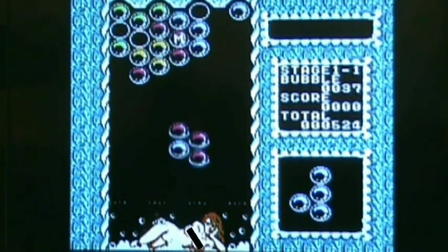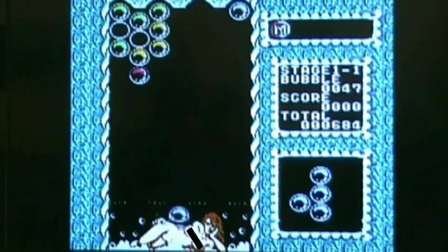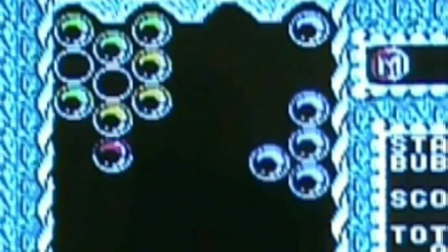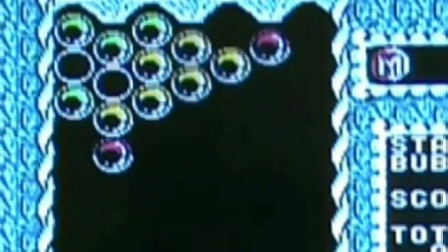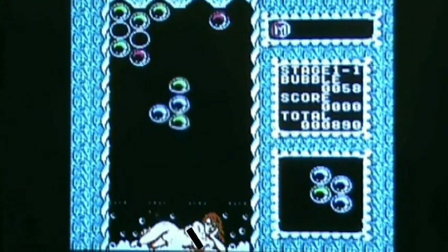I mean, how could anybody actually play this and get hard? But then again, it was 1991. Everyone says that this game is a lot like Tetris, but it just seems like it's more like Dr. Mario or Yoshi's Cookie — but more like Dr. Mario. Kind of reminds me of Bubble Bobble, just because of the bubbles. They all kind of look like Pokémon Balls for some reason.